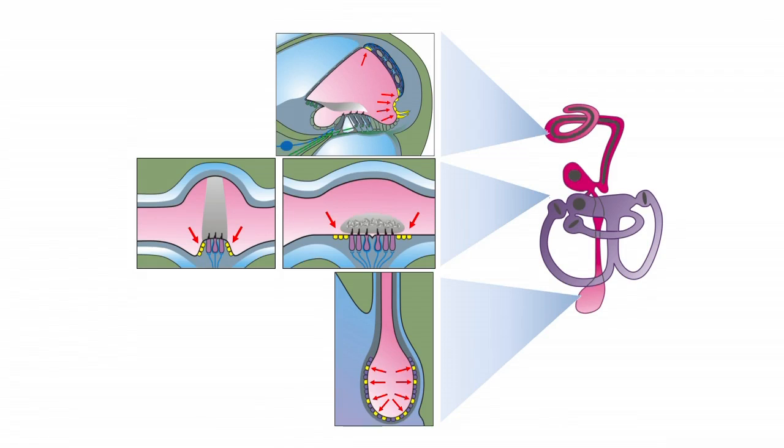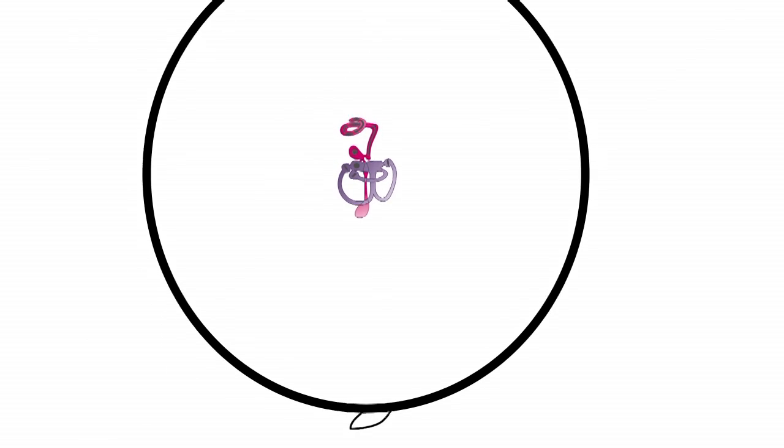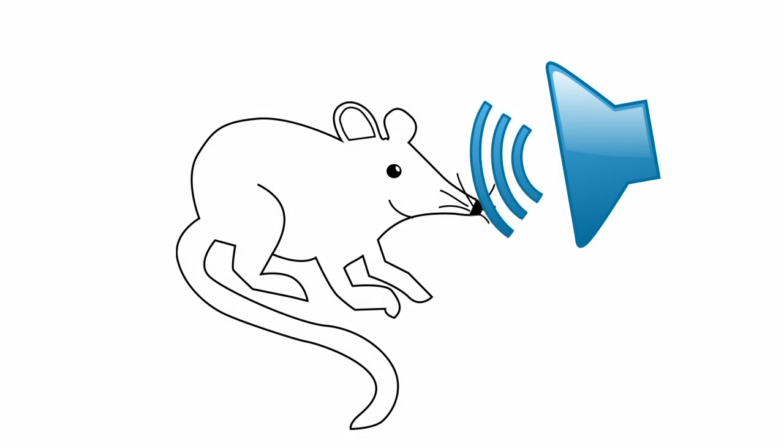A new mutant mouse was bred to only express SLC26A4 in the endolymphatic sac. Hearing and balance of these mice were then tested. For example, hearing was studied by recording auditory brainstem responses.